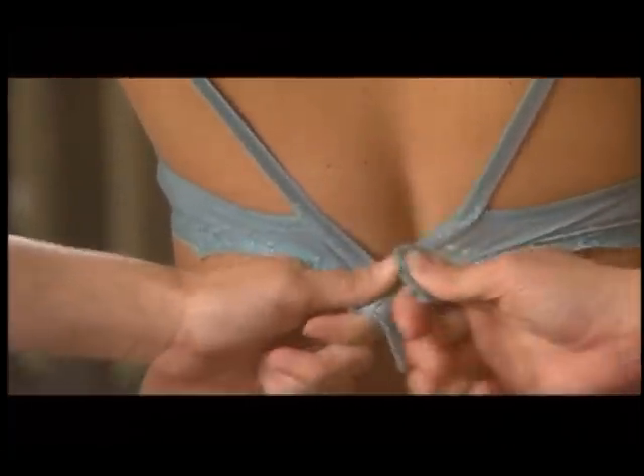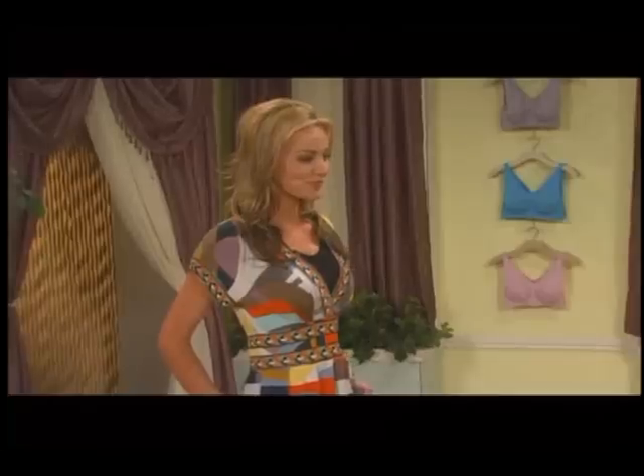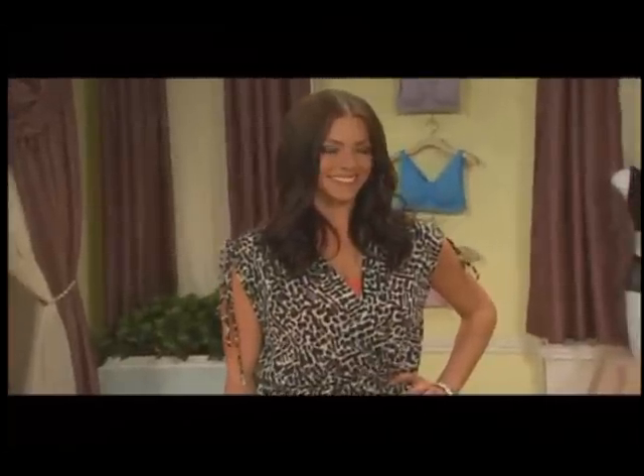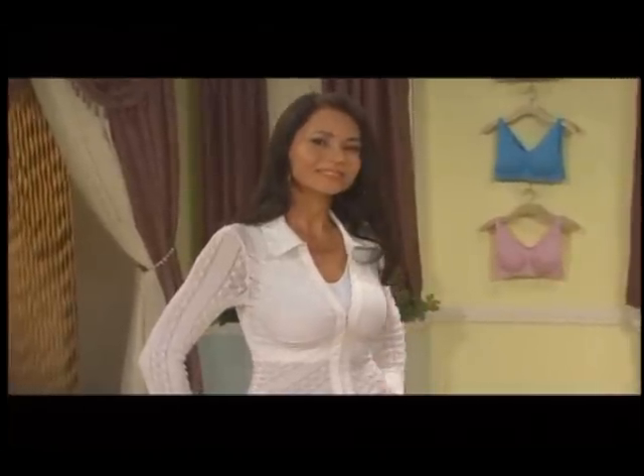No more fumbling with hooks and straps. With a Comfortise Bra, it's as easy as putting it on over your head. It's so supportive you can exercise in it, and so comfortable you can sleep in it. The Comfortise Bra is also very fashionable. Whether you wear it as a single layer or multiple layers, it's guaranteed to give your outfit a tremendous fashion boost.